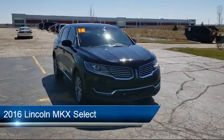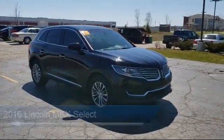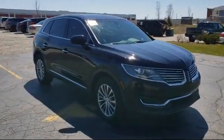It comes equipped with an MP3 player, heated front seats, privacy glass, keyless entry, leather seating, and stability control.